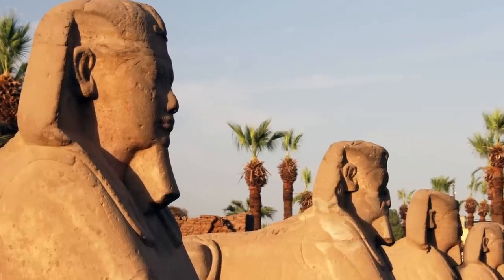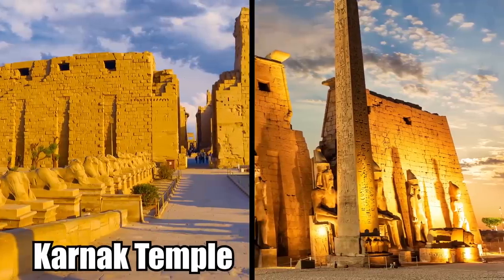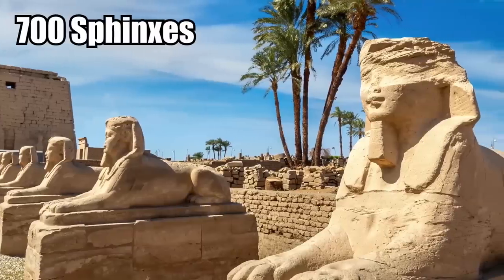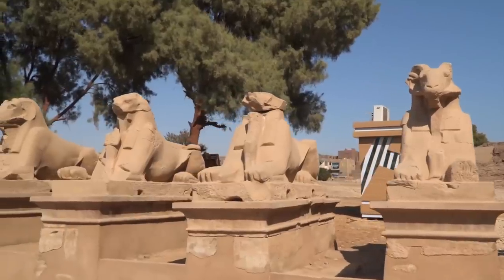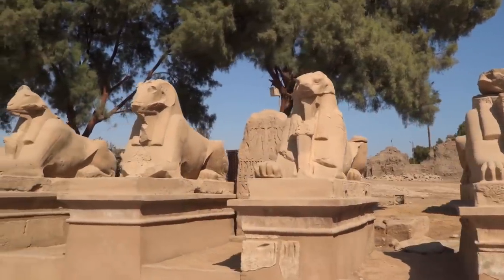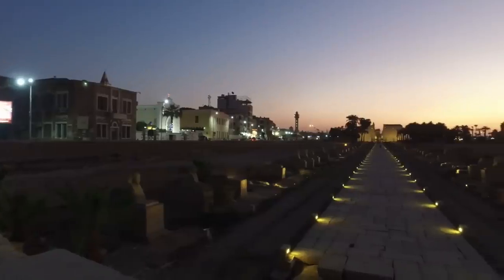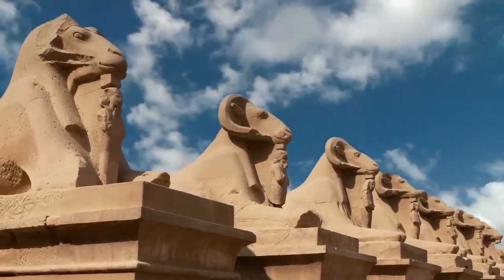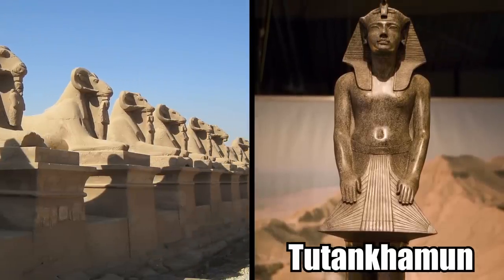These sphinxes combine the body of a lion with the head of the king. The avenue connects Karnak Temple and Luxor Temple, spanning 1.7 miles. 700 sphinxes are still standing, but originally there were likely over 1,057 statues lining the avenue — it would have been a truly incredible sight to behold. There were also three different kinds of statues, including a stranger kind: a sphinx with the body of a lion and the head of a ram, built during the reign of Tutankhamen.